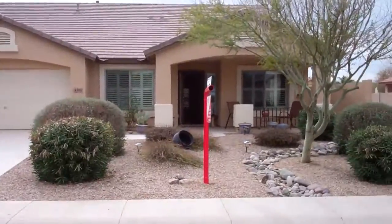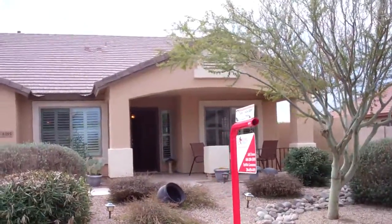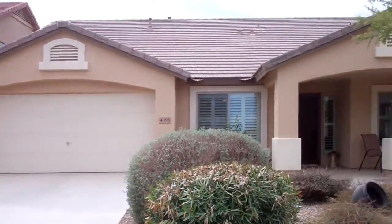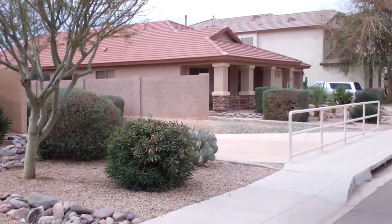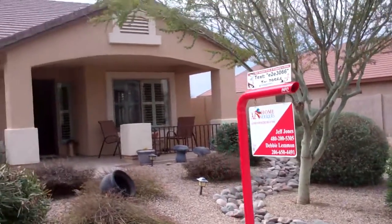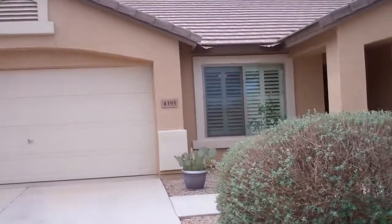Hi, good morning. We're in front of 4395 East Rose Quartz Lane. This is in Copper Basin, Santan Valley, Arizona. This is a beautiful house right here. It's adjacent to a little wash, so you have no neighbor on the side, and then you have no rear neighbor. This home was built in 2008 by D.R. Horton.